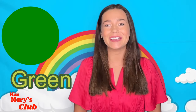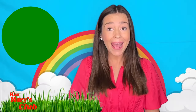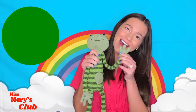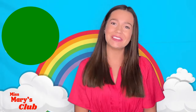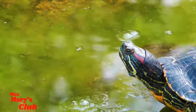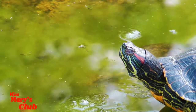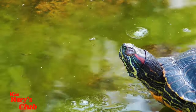Can you say green? Good job! What are some things that are green? Maybe an alligator! Or grass! Or a frog! Frogs can be green too! Let's learn about green things together! Such a cute little green frog!